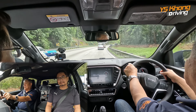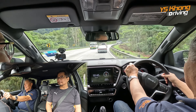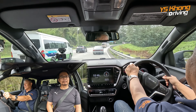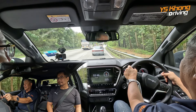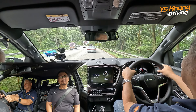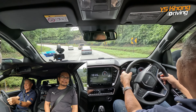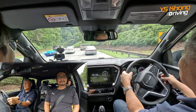Suspension is double wishbone in the front with coil springs, and at the back you have semi-elliptic leaf springs. Brakes are vented disc in the front and drums at the back — very much in tune with other trucks in this category. That was the forward collision warning telling me I'm a bit near to the vehicle in front. It's good to have that feature so it reminds you to keep your distance for safety. I've turned off the lane departure warning.